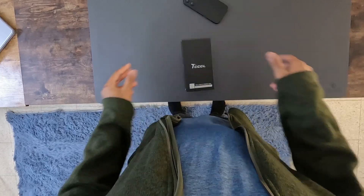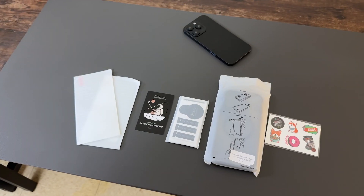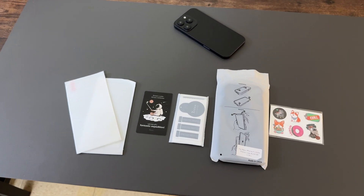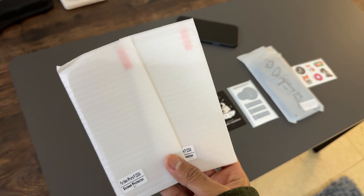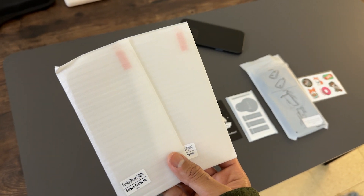Hey there, Ina here, and today I have this iPhone 16 Pro case bundle. So let's see if this brings something special to the table. Right out of the box, the first thing you'll appreciate is that this package isn't just about the case — it includes two screen protectors, offering complete protection for your iPhone, which is a thoughtful addition.